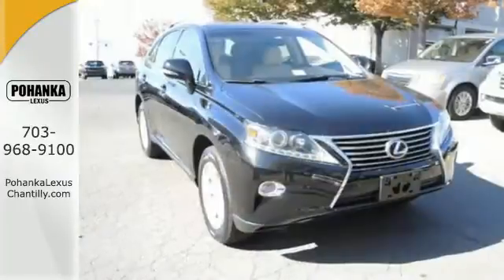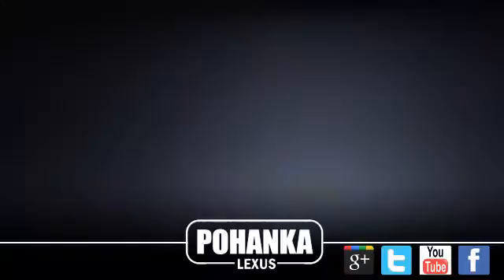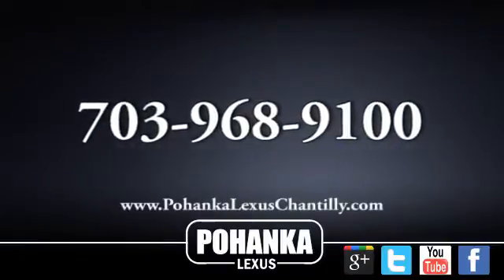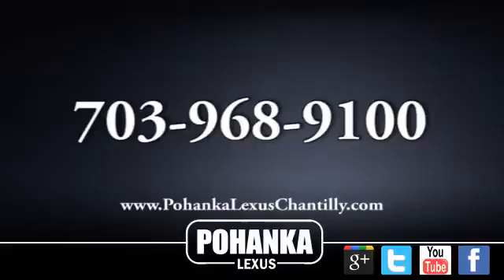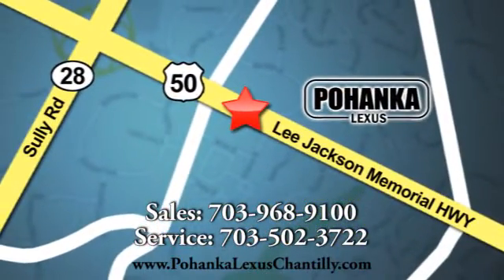What more could you want in a family vehicle? Come test drive it today. Call us now for more information on this vehicle or visit today. We're conveniently located at 13909 Lee Jackson Memorial Highway in Chantilly.